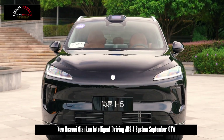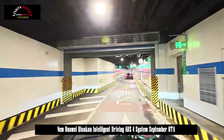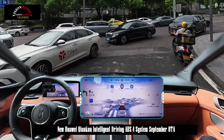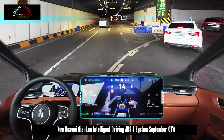When encountering parked vehicles or construction sites, more decisive decisions regarding alternative routes are made, and negotiation with cyclists and pedestrians is easier, improving traffic efficiency by 20%. The system also supports integrated display of city and parking information.